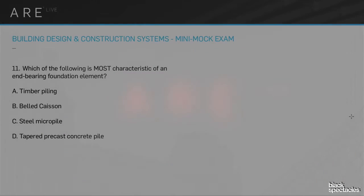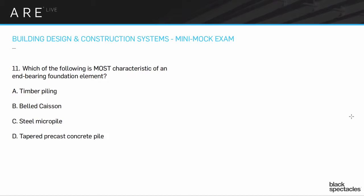Number 11. This is actually a very simple one. Which of the following is the most characteristic of an end-bearing foundation element? The options are timber piling, the belled caisson, steel micropiles, and tapered precast concrete piles — those are all large-scale foundation systems.